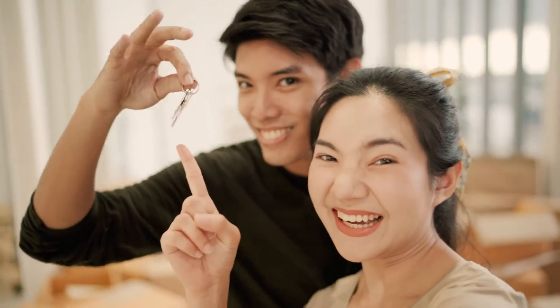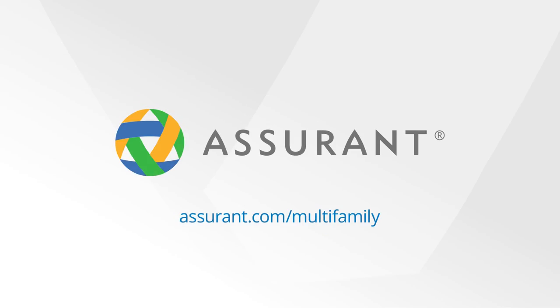For move-in to move-out, we've got you covered. Visit assurant.com for more information.